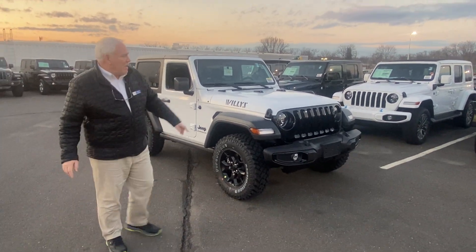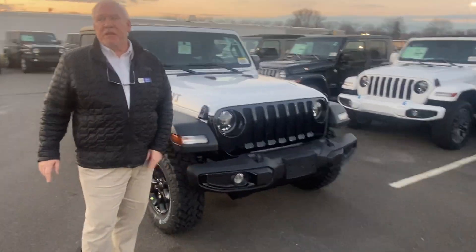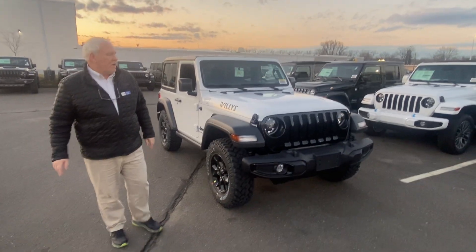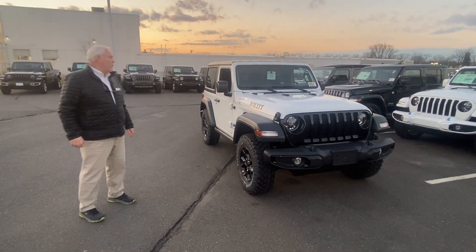First and foremost, LED headlamps. The LED headlamps give you 50% more field of vision and 50% wider — so that's length and width headlamps. Very, very important.